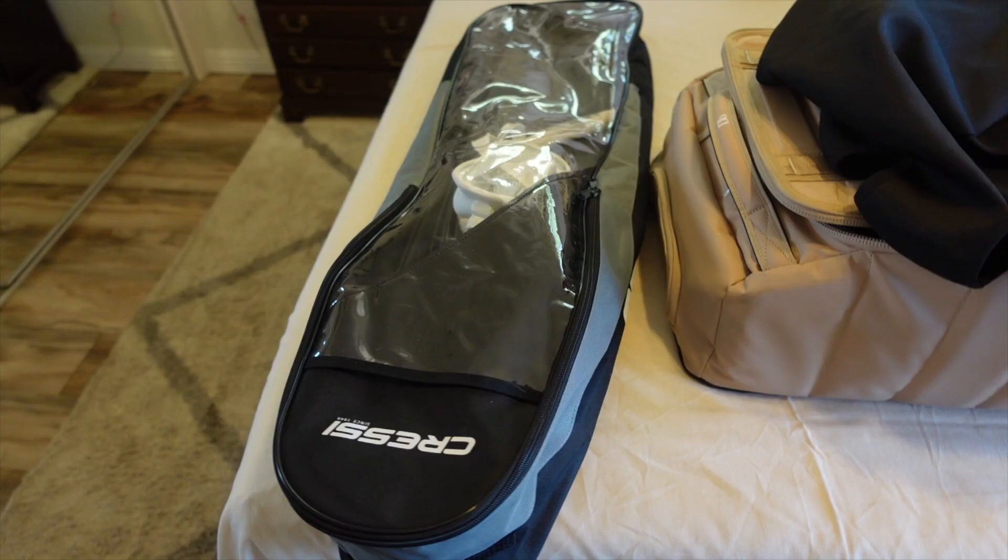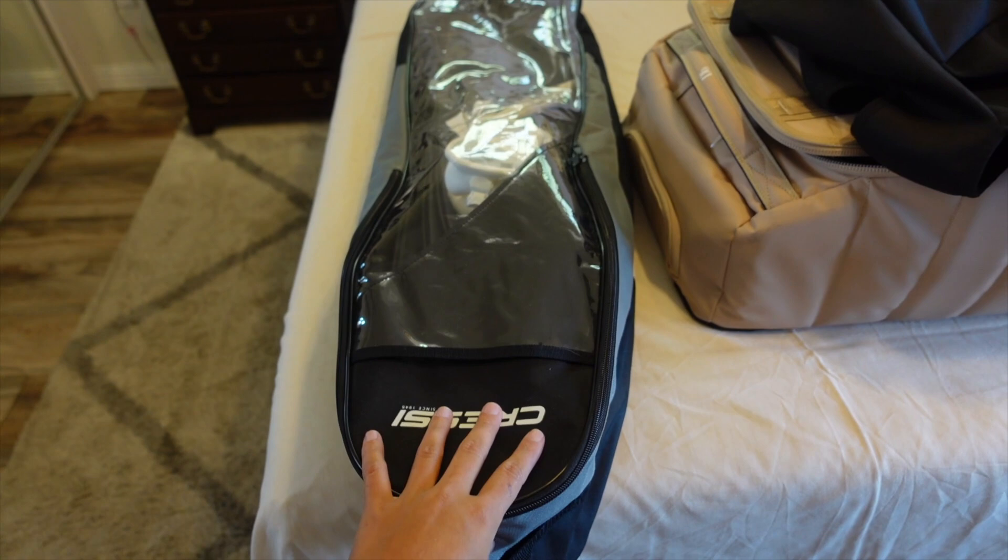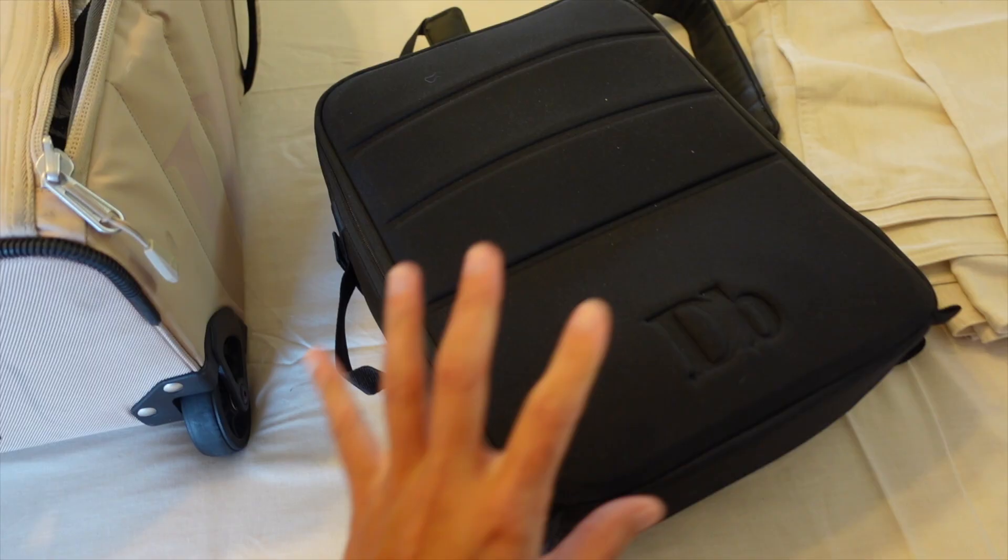I always make sure to put a luggage cover on my suitcase because when I don't, they get absolutely wrecked. This suitcase is brand new so I put a black cover on it to keep it protected. I'm also bringing my free-diving fins and a snorkel mask, which have their own bag.